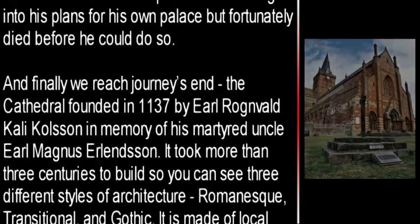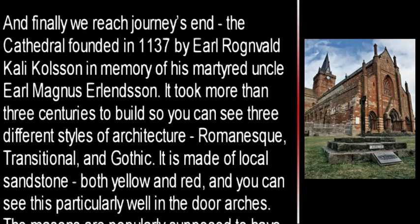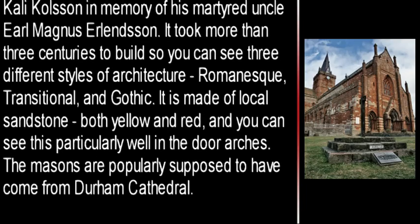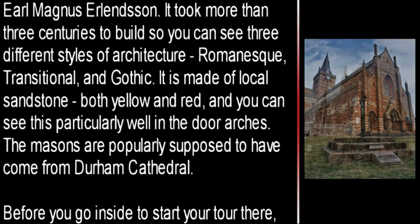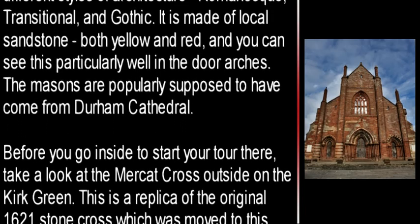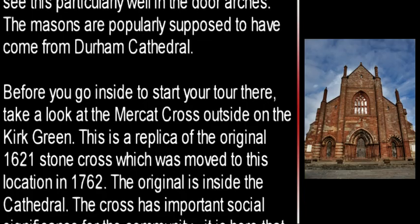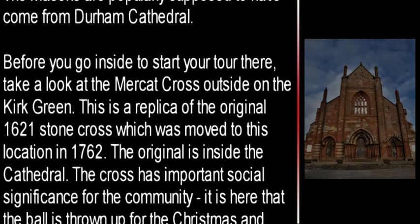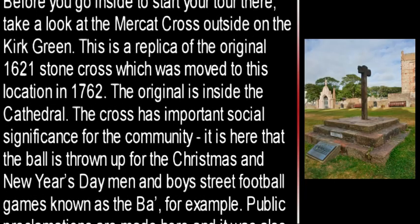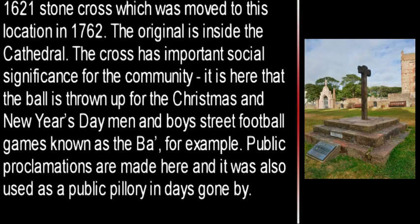And finally we reach Journey's End — the cathedral, founded in 1137 by Earl Ronald Cally Colson in memory of his martyred uncle Earl Magnus Erlandson. It took more than three centuries to build, so you can see three different styles of architecture: Romanesque, transitional, and Gothic. It is made of local sandstone, both yellow and red, which you can see particularly well in the door arches. The masons are popularly supposed to have come from Durham Cathedral. Before you go inside, take a look at the Merkut Cross outside on the Kirk Green. This is a replica of the original 1621 stone cross, which was moved to this location in 1762. The original is inside the cathedral.